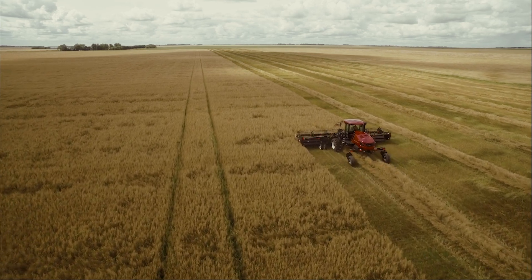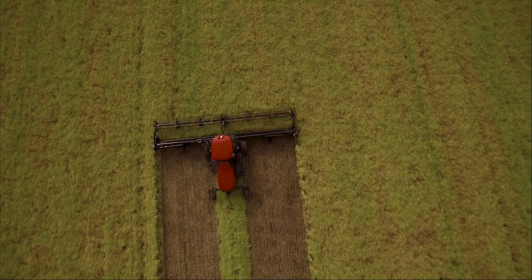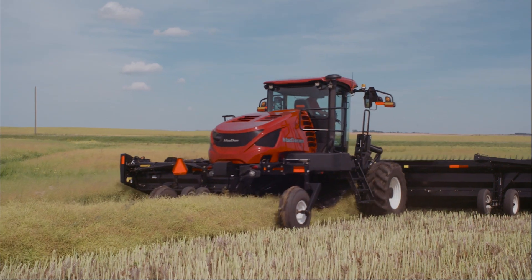The benefits don't stop with swathing. Picking up and feeding even, consistent swaths helps your combine to run at peak capacity.